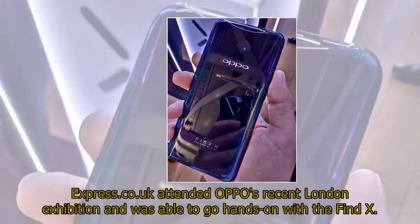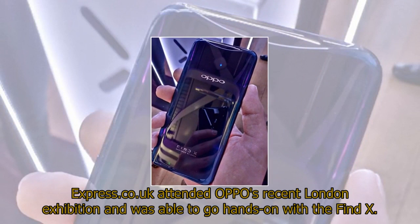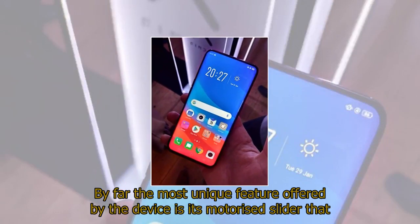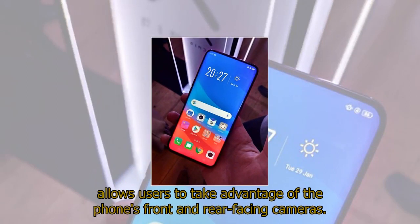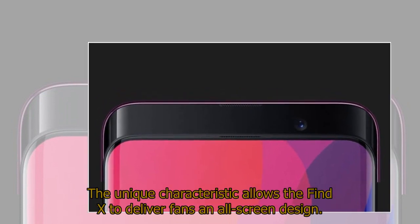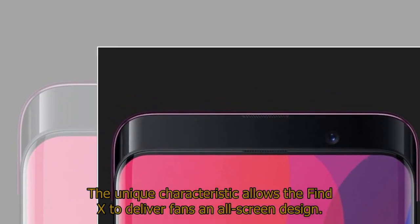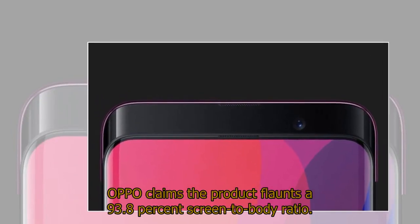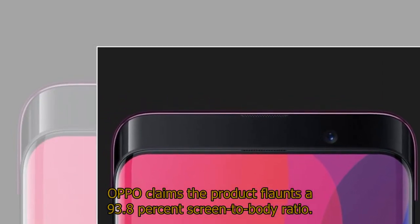Express.co.uk attended OPPO's recent London exhibition and was able to go hands-on with the Find X. By far the most unique feature offered by the device is its motorized slider that allows users to take advantage of the phone's front and rear-facing cameras. This unique characteristic allows the Find X to deliver an all-screen design, and OPPO claims the product flaunts a 93.8% screen-to-body ratio.